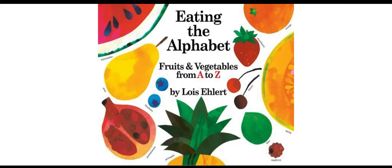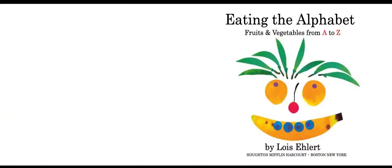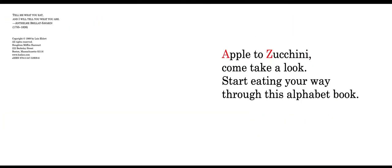Eating the Alphabet: Fruits and Vegetables from A to Z. Eating the Alphabet — Apple to Zucchini, come take a look. Start eating your way through this alphabet book.